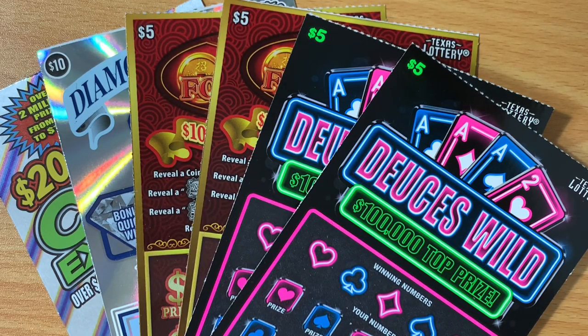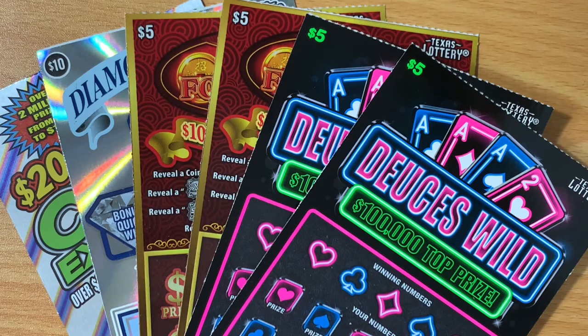Howdy, no stars! I'm back with another $40 session from the Texas Lottery. This time I went with a mix of tickets — I wanted to buy more of the $10 Monopoly tickets but the store didn't have any, so I just started picking tickets until I had $40. I ended up with two $5 Deuces Wild, two of the new $5 88 Fortunes tickets, a $10 Diamond Dollars, and a $10 200 Million Cash Explosion, for a grand total of $40.